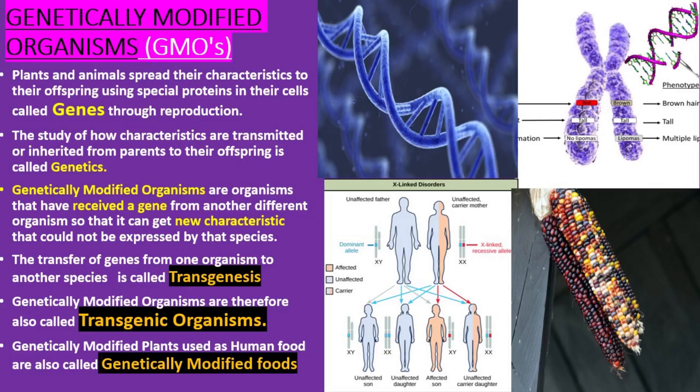Genetically modified organisms. Plants and animals spread their characteristics to their offspring using special proteins in their cells called genes, through reproduction. The study of how characteristics are transmitted or inherited from parents to their offspring is called genetics. Genetically modified organisms are organisms that have received a gene from another different organism so that it can get a new characteristic that could not be expressed by that species. The transfer of genes from one organism to another species is called transgenesis. GMOs are therefore also called transgenic organisms. Genetically modified plants used as human food are also called genetically modified foods.